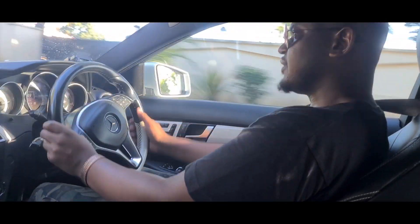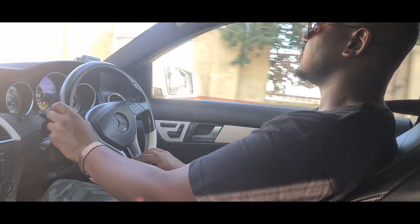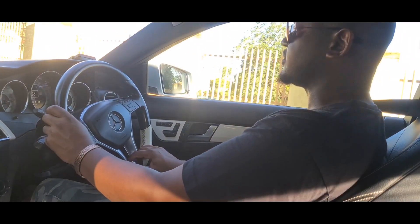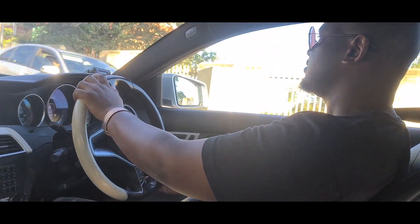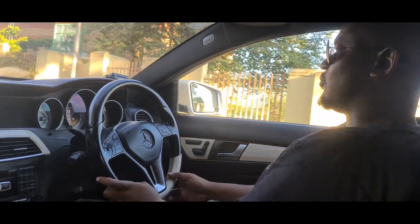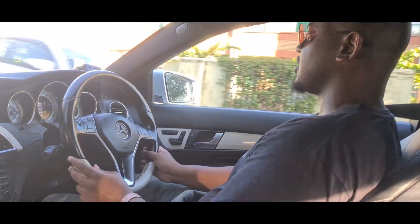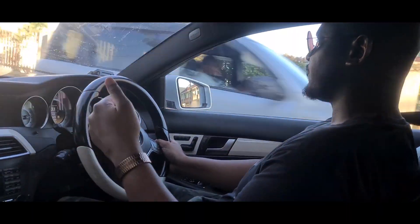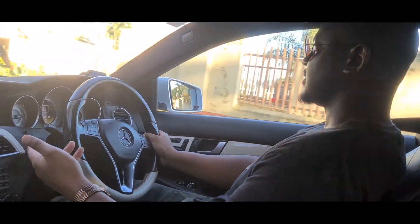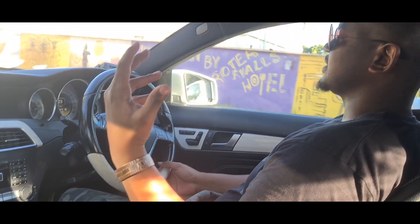It's a good strong choice for a luxury vehicle of this era — the 2012 to 2015 range. From what I hear, the W205 that replaced this car is not as comfortable as the W204 in terms of suspension. Make of that what you will.